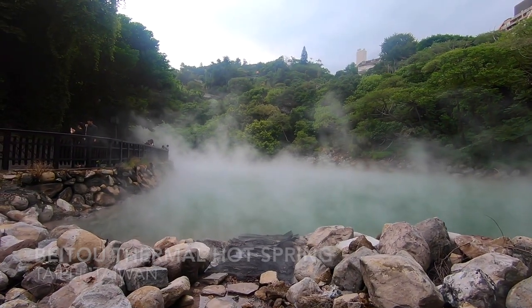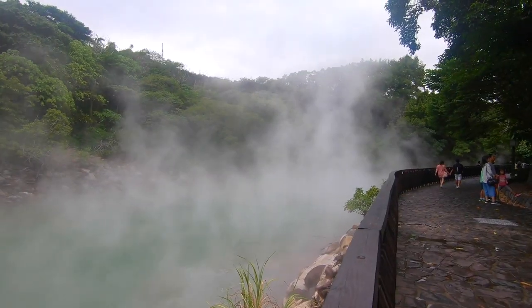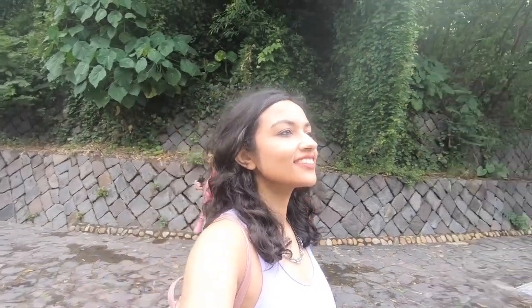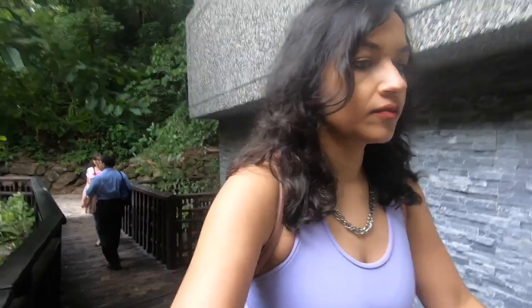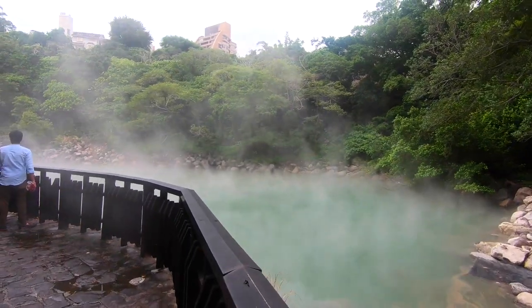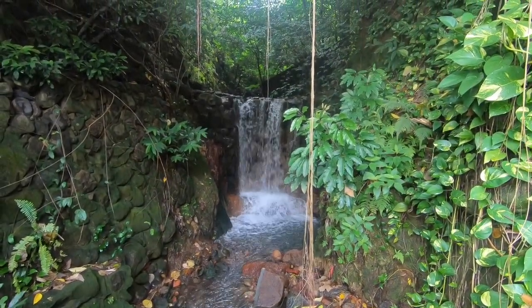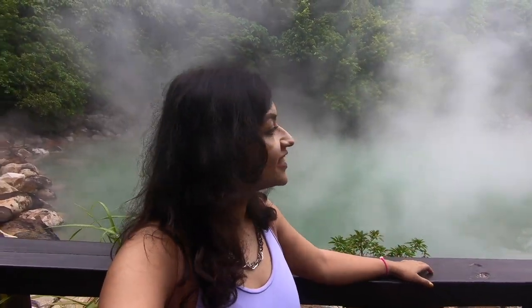We just reached here and we can already see the fumes coming out of the water. That's the road you can take along the springs — that's what we are trying to do. I read up about this place and it looks like the colour is jade green because of the sulphuric acid. The temperature here goes up to 90 degrees Celsius sometimes.